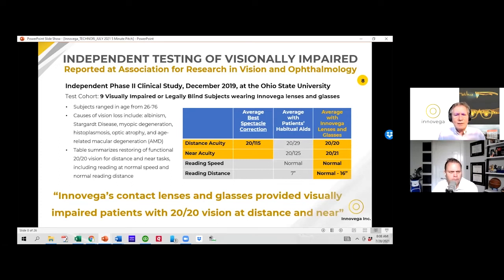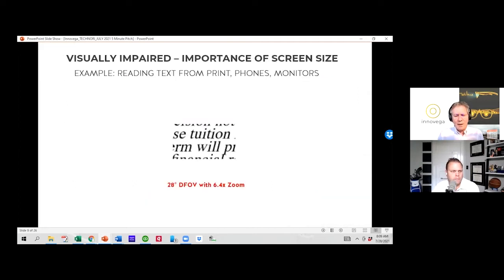This is probably the most important slide. About a year and a half ago, we had tested our glasses and lens solution with an independent group at Ohio State University. They took patients with severe visual impairment and legally blind conditions and had them simply wear our contact lens and glasses and view their world. Their average vision measured beforehand was 20/115 — five or six times worse than a person with 20/20. By wearing our lenses and glasses, they were immediately restored to 20/20 vision at distance, 20/21 vision and 20/20 vision for reading tablets, smartphones, etc. InnoVeg's contact lenses and glasses provided visually impaired and legally blind patients with 20/20 vision at distance and near. It's not been done before.